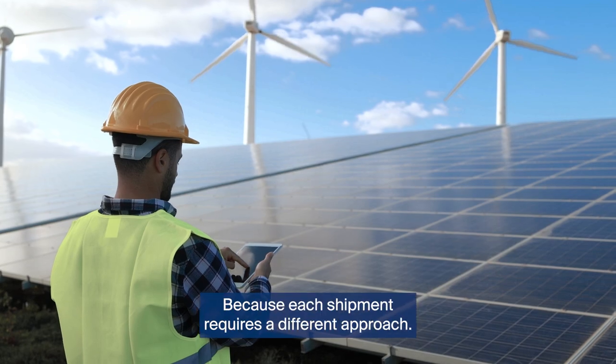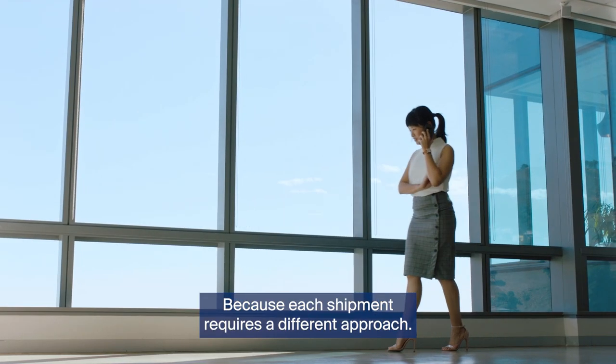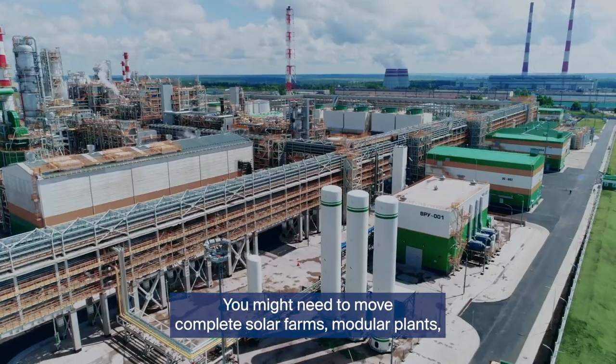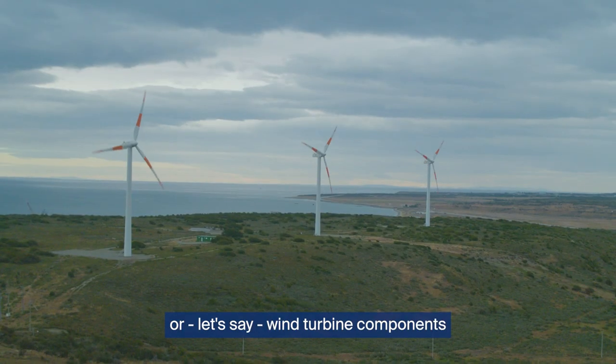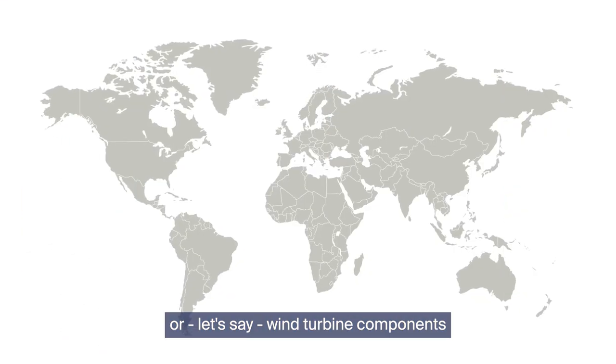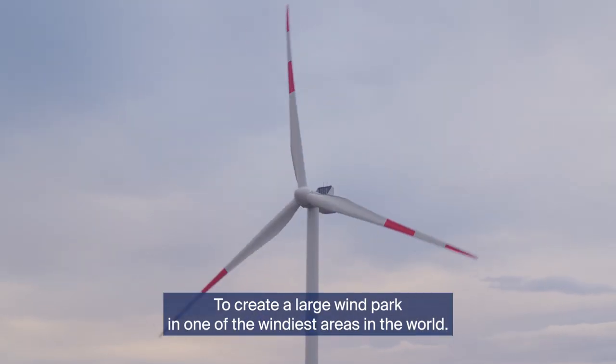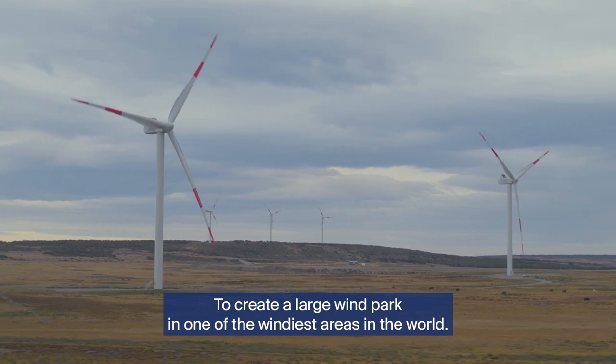Project Logistics is unique because each shipment requires a different approach. You might need to move complete solar farms, modular plants, or wind turbine components all the way from China to the construction site in Chile, to create a large wind park in one of the windiest areas in the world.